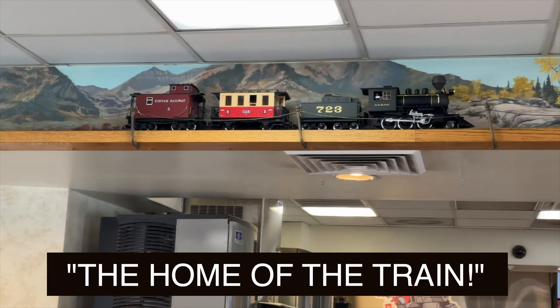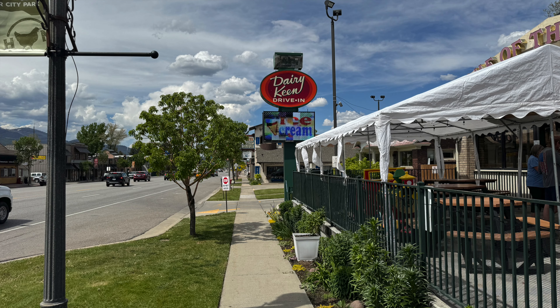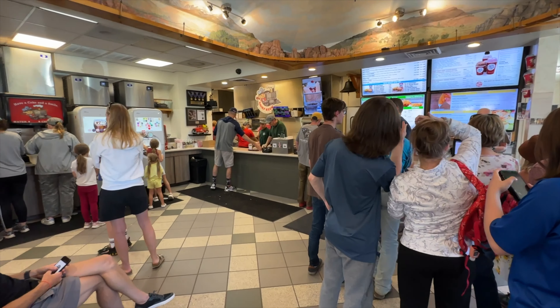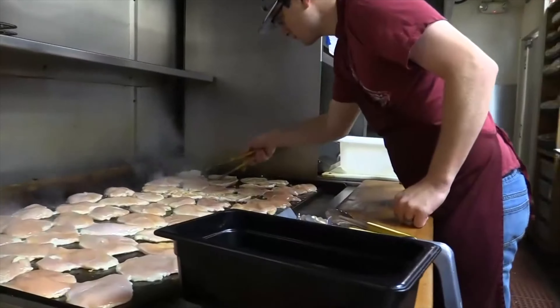Last stop of the photo walk — the home of the train, the Dairy Keen. No photo ops here, but hey, photographers like to eat too. This is the place where riders like to come afterwards for burgers, fries, and of course some ice cream.